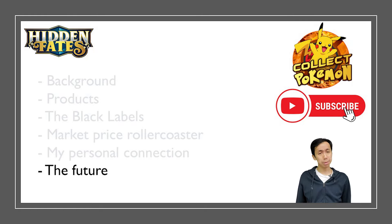That's pretty much my review of Hidden Fates. Let me know in the comments — are you still holding on to these products? I'm holding on to a few cases of Elite Trainer Boxes, a few cases of tins, tons of balls, and some Broken Head Rayquazas. I'm very bullish on this set long-term. Catch you guys in the next one — peace, this is Collect Pokemon, bye!